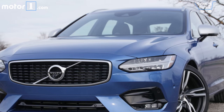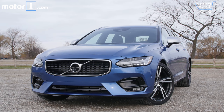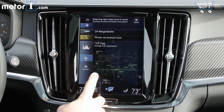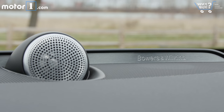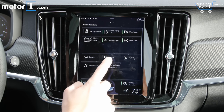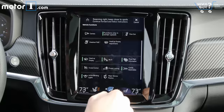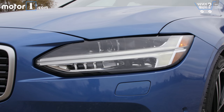Is it well equipped? Yes, and in fact it's hard to think of features that aren't available on the V90. This car, for instance, has heated seats and a heated steering wheel, a Wi-Fi hotspot, a crisp Bowers and Wilkins sound system, self-parking, a 360-degree camera system, adaptive cruise control, a power tailgate, and LED lights all around.